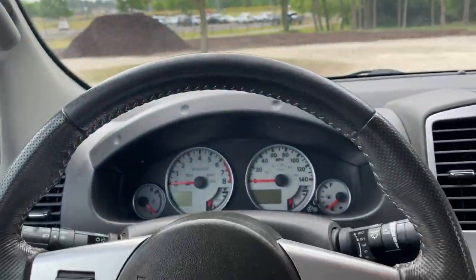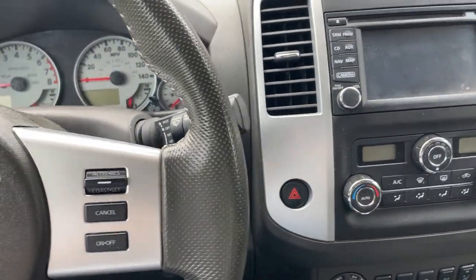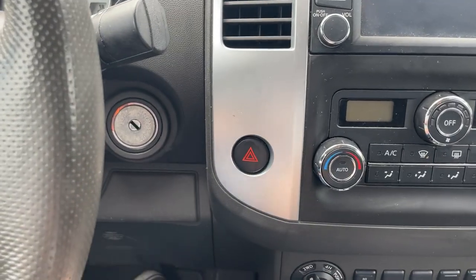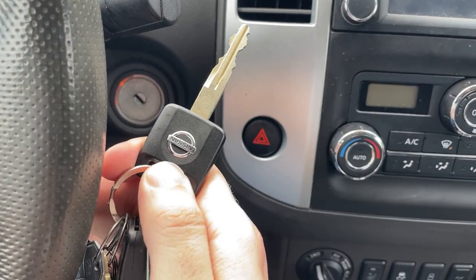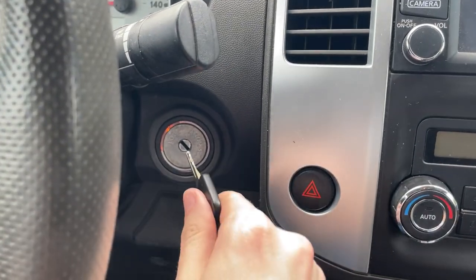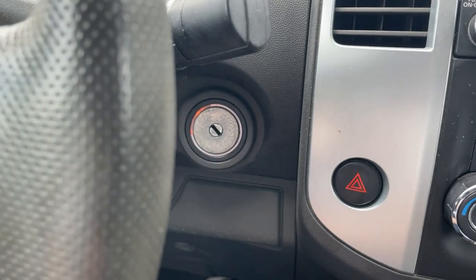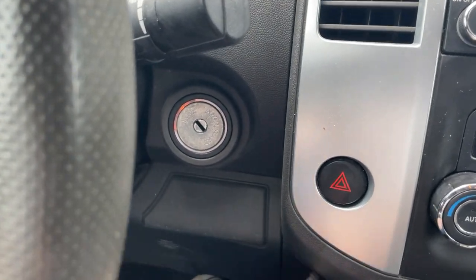Now here we are behind the wheel of the 2016 Nissan Frontier Pro 4X. Got the key — it's pretty hot in here, so let's go ahead and give it a start and see how it sounds. Like I said earlier, classic key ignition. I'm sure a lot of people don't see these anymore — there's even a light that illuminates the circle to help you find it in the dark. Let's go ahead and fire it up.